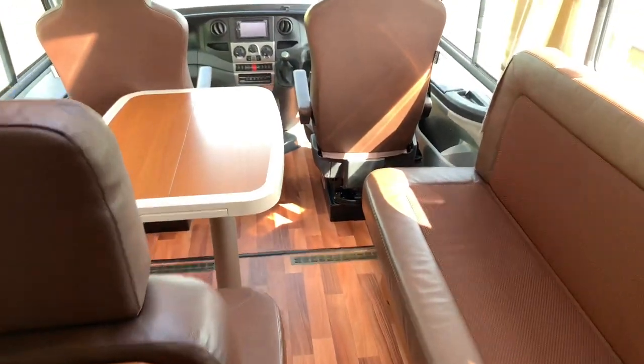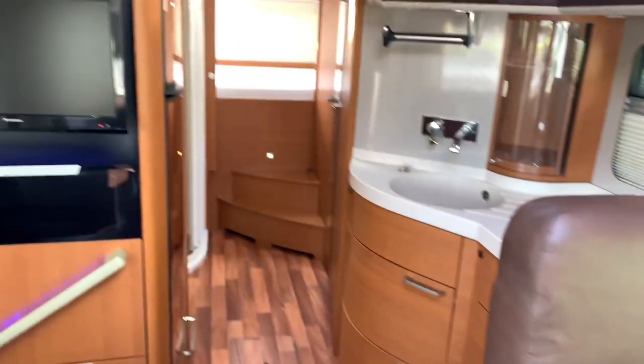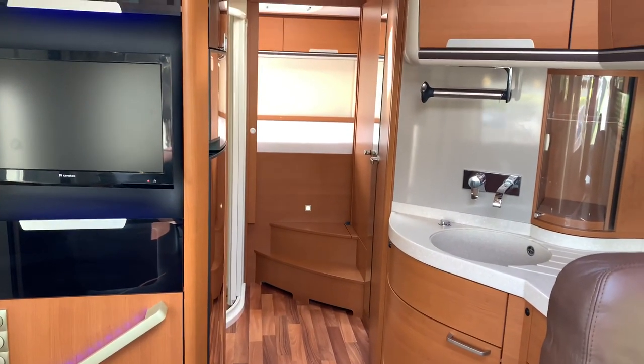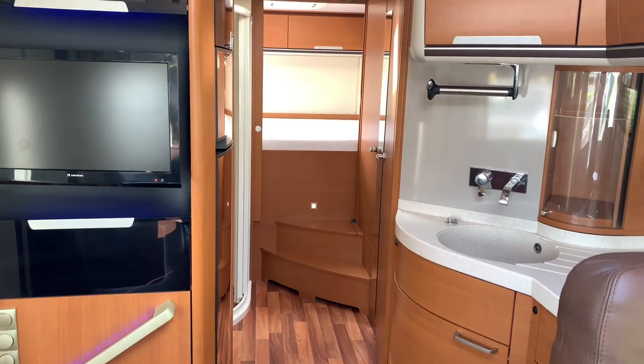If you have any more questions on this motorhome, or if you've got a motorhome — or even a Neisman and Bischoff — that you want to sell, please get in touch by calling 01283 240 237 or by visiting webuyanymotorcaravan.com.